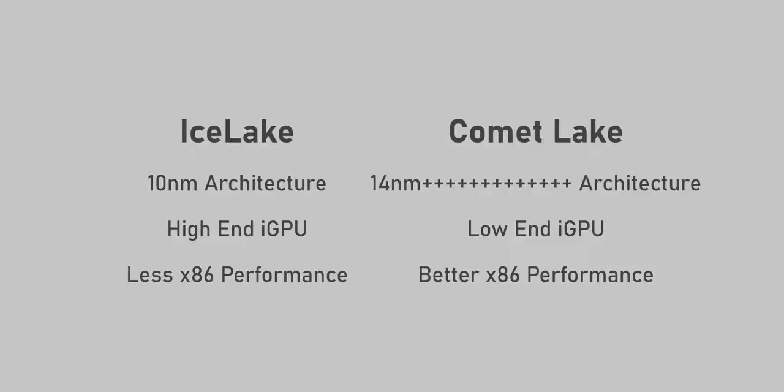If you're wondering about the differences between Ice Lake and Comet Lake, here's a quick breakdown. Ice Lake features a high-end iGPU but less x86 performance because it's a new 10-nanometer architecture. Comet Lake is a continuation of Whiskey Lake on a 14-nanometer process, but its enhanced x86 performance helps with multi-core tasks. Check out our explainer video linked below for more details.